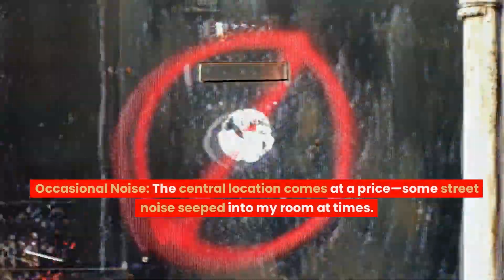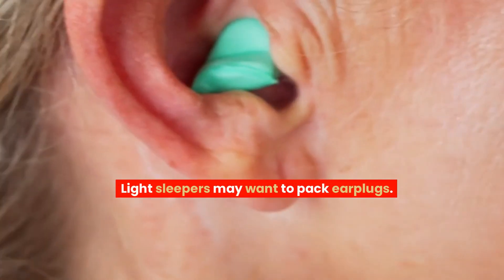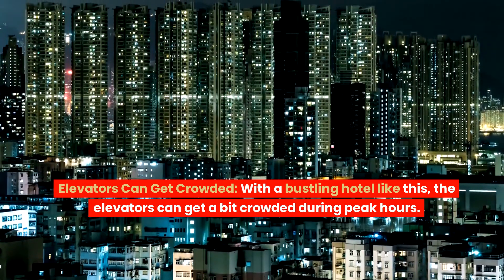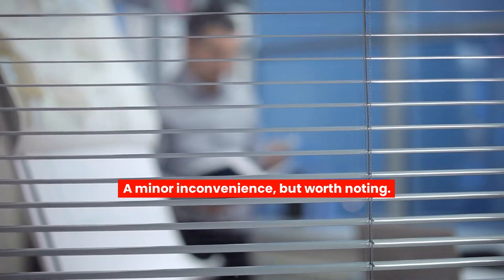Occasional noise: the central location comes at a price — some street noise seeped into my room at times. Light sleepers may want to pack earplugs. Elevators can get crowded: with a bustling hotel like this, the elevators can get a bit crowded during peak hours. A minor inconvenience, but worth noting.